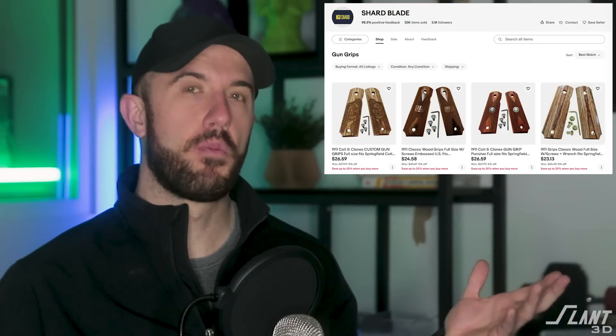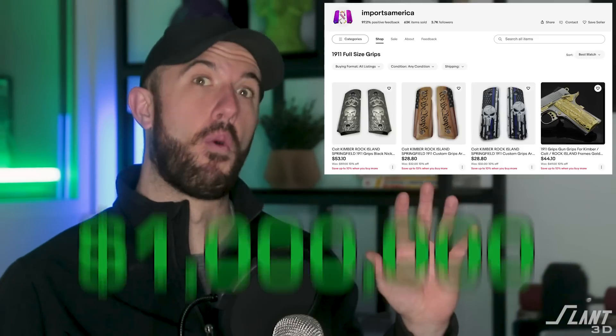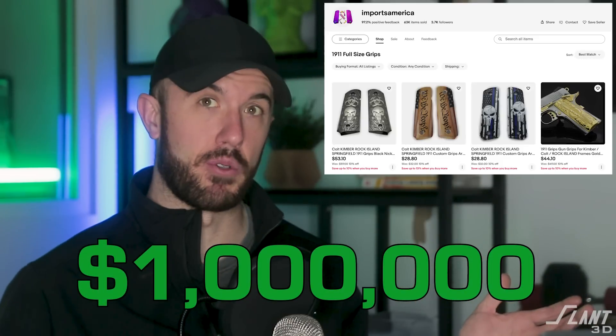This eBay store has sold more than half a million dollars of custom grips — in fact, more than a million in custom grips. Now what does this have to do with 3D printing? We're going to get to that in just a minute, but let's go ahead and look at these real quick.